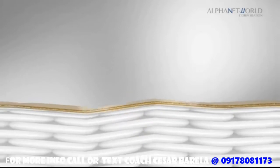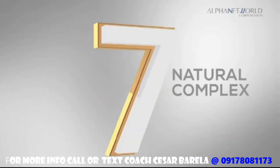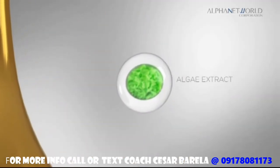The highly enriched formula made with Enchant's trademark technology helps improve the skin elasticity, making your skin noticeably healthy looking. It has the finest ingredients such as Seven Natural Complex and Algae Extract.